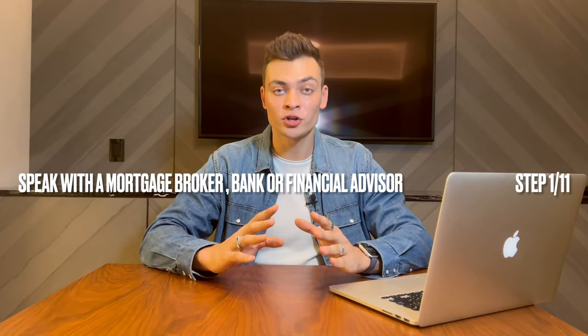You decided to buy. Maybe you've been renting an apartment in the city for a while and realized that paying your own mortgage is better than paying your landlord's mortgage. Maybe you're relocating from another state, or maybe you want an investment property and you want to rent your apartment to somebody else. First things first, speak with a mortgage broker, bank, or financial advisor.